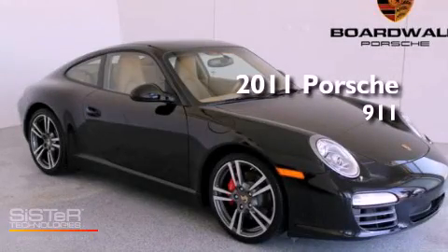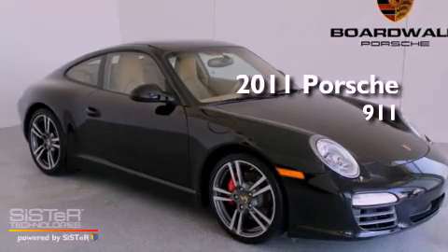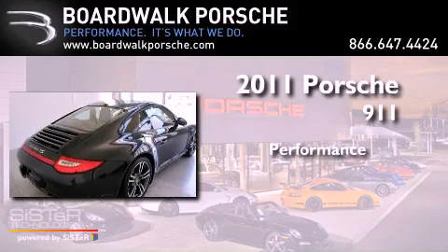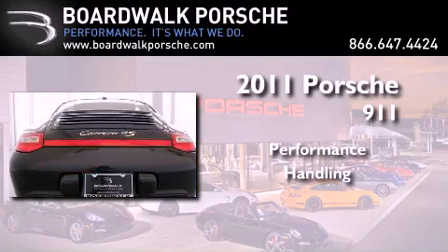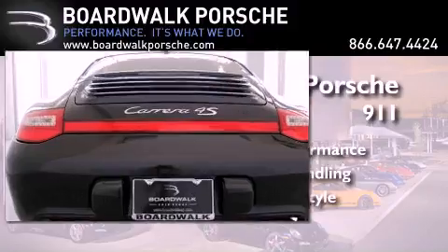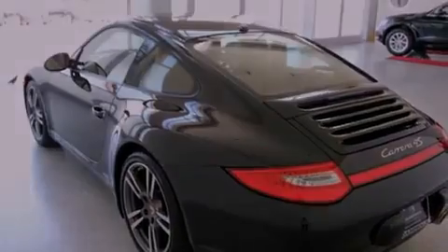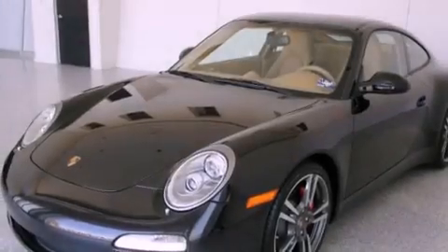This is a brand new 2011 Porsche 911. Its top features include dual power seats, air conditioning, cruise control, a premium audio system, and a leather-wrapped steering wheel.